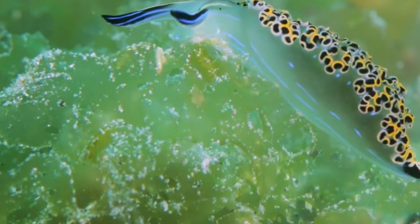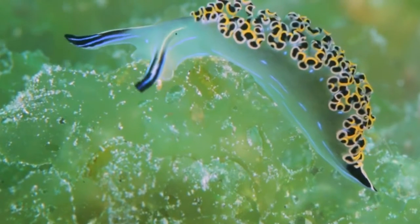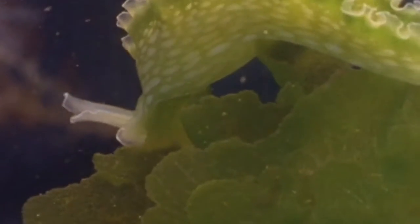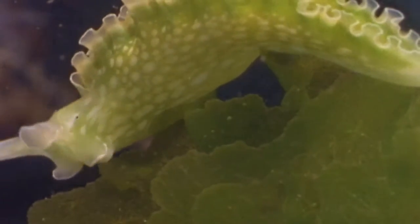Solar-powered sea slugs get this mouthful of a common name because they use algae to live. They eat algae with a suction-like feeding strategy. They have a single row of teeth on their radula, or scraping mouthparts, that facilitates this feeding behavior. They suck up the algae fluids and digest them. This gives them their other common name, sap-sucking sea slugs.